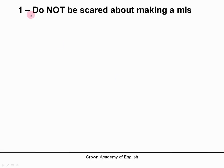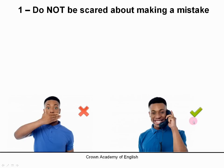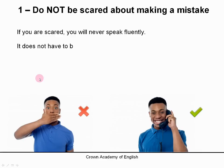Finally, number 1 — very important: do not be scared about making a mistake. Be confident. It doesn't matter. Because if you are scared, you will never speak fluently. You must just start speaking, because it does not have to be perfect when you are learning. Yes, you will make mistakes, but it is not important. The important thing is to try — to try to speak.